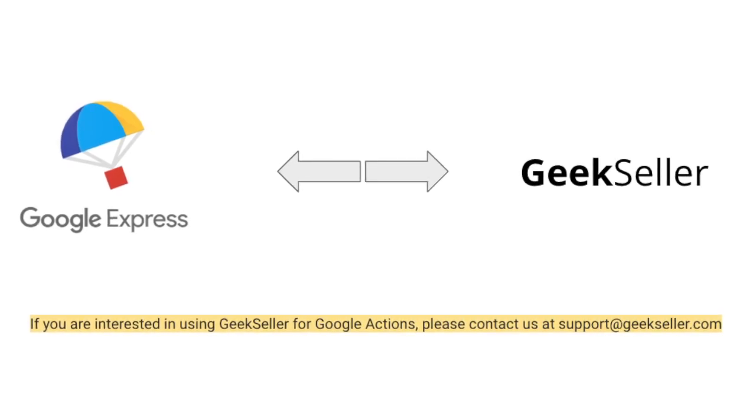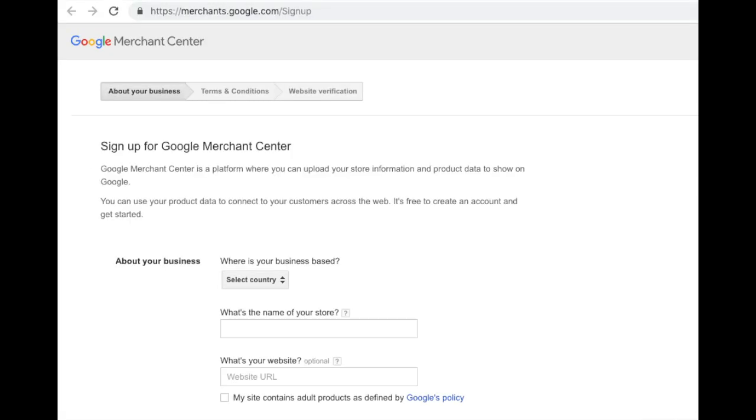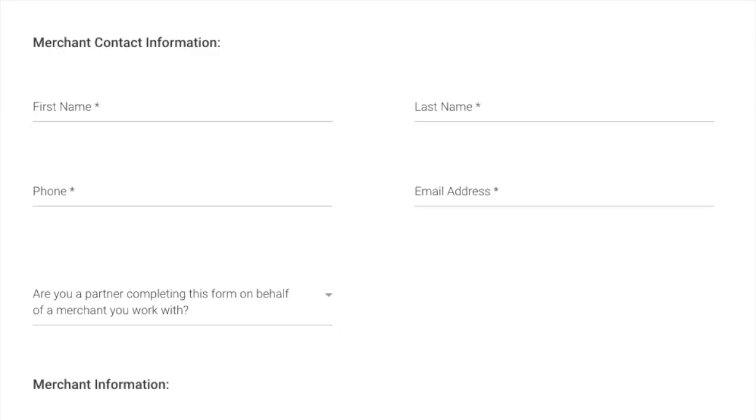How can you sell on Google Express? You need to have a Google Merchant account with products loaded to it in order to apply for Google Express. It's easy and free to create. Then you need to apply and be accepted to the Google Express program.